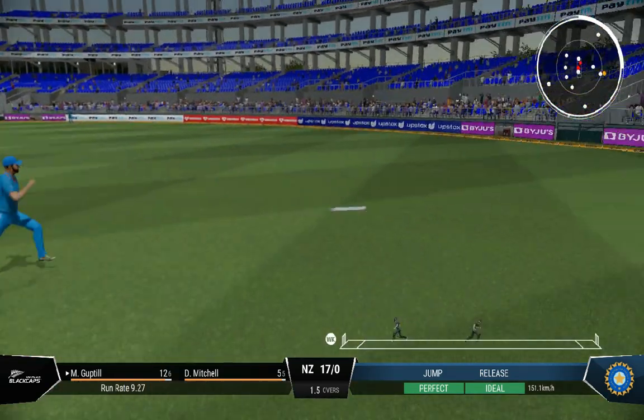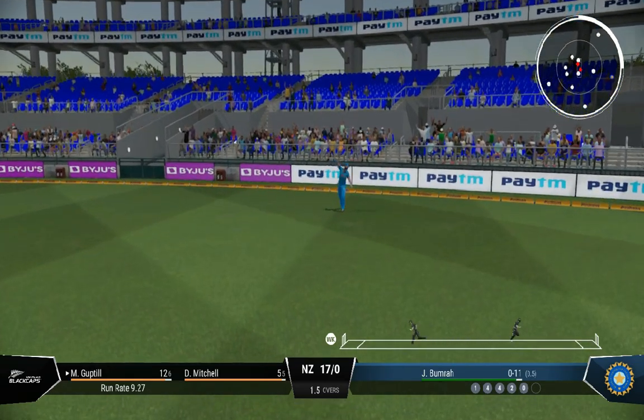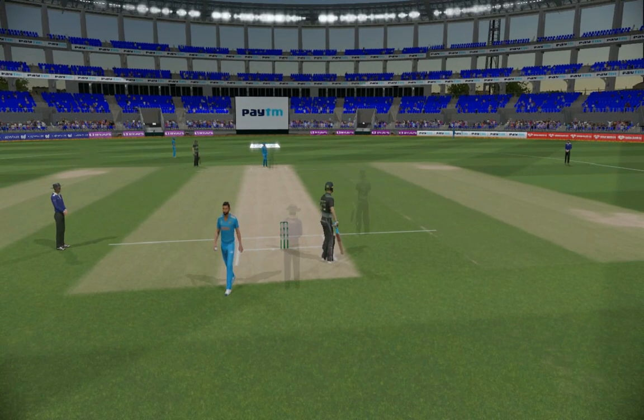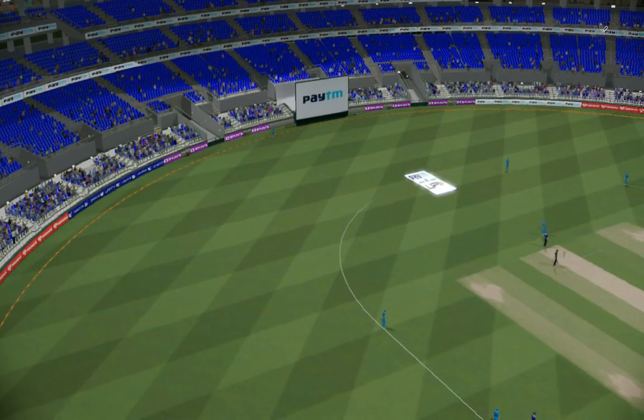Good batting — get an opportunity to score and take it. A couple on offer here; it was slightly shorter but seen early. Got onto the back foot quickly and just pushed it away behind square.